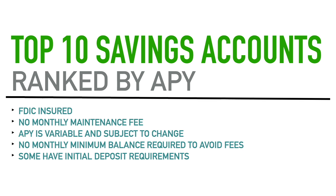The next requirement is that there is no monthly minimum balance required to avoid fees. Some accounts out there require you to keep at least $100 or $1,000 in the account at all times, or you'll get a monthly maintenance fee — not these accounts. Also worth noting: some of these do have an initial deposit required to start the account, which I'll mention when we get to those specific accounts.